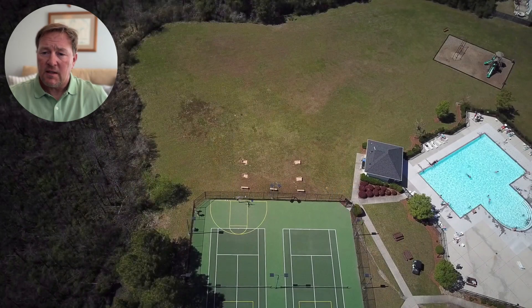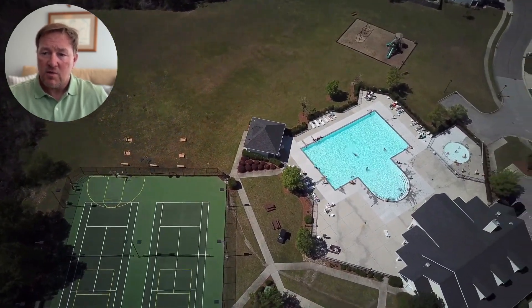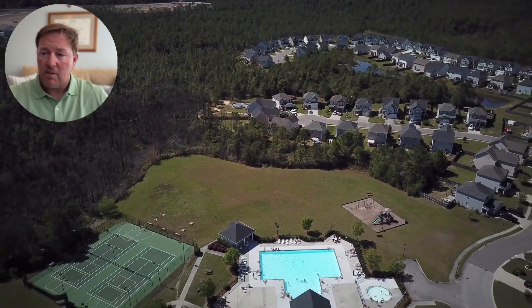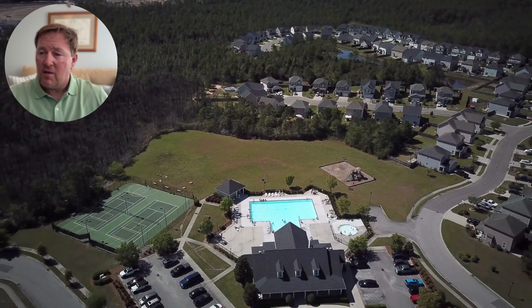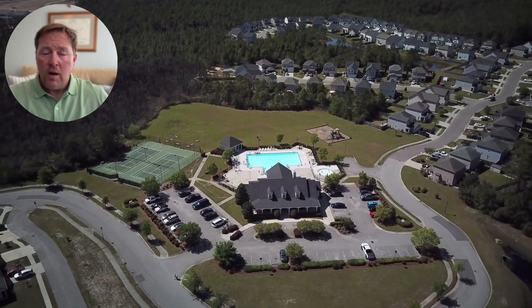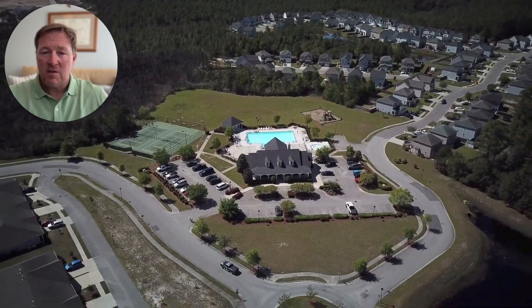Let's take a closer look at the community. You can see the tennis courts, the basketball court, and the outdoor pool, which is now open. There was some question about the pool a couple years back, but as of April 15th it is open and you can see people outside enjoying this wonderful amenity in Grayson Park.